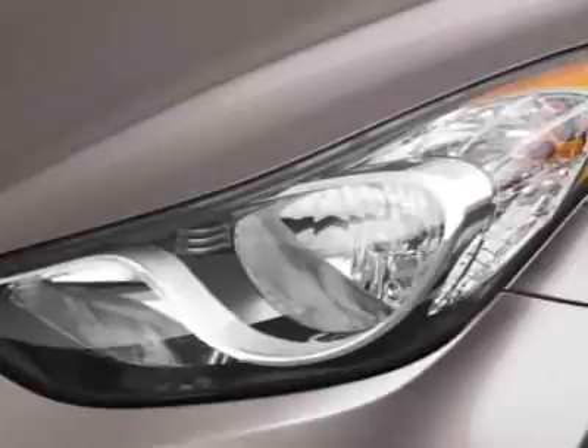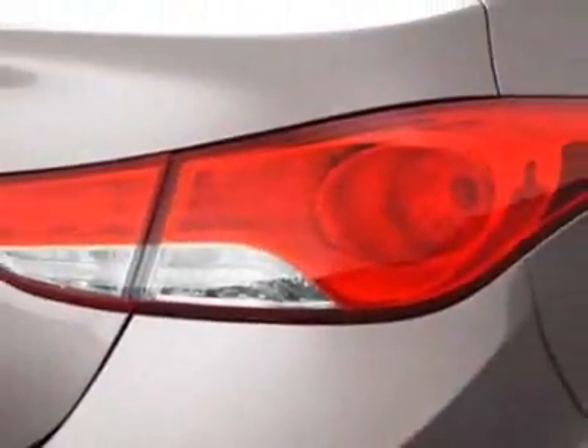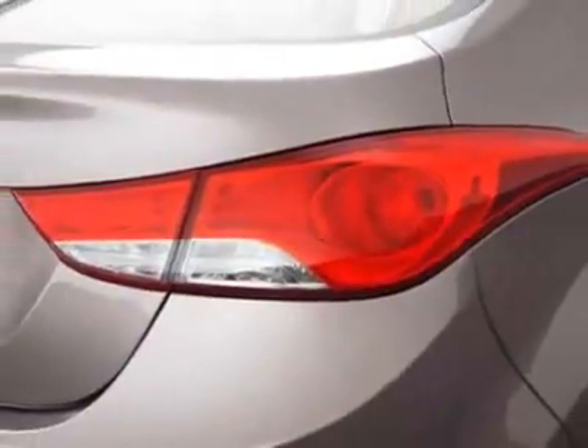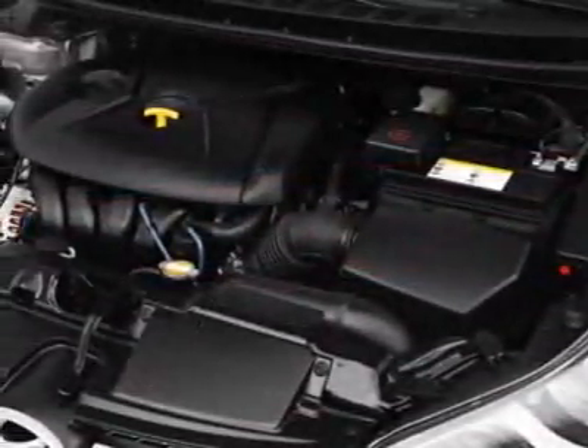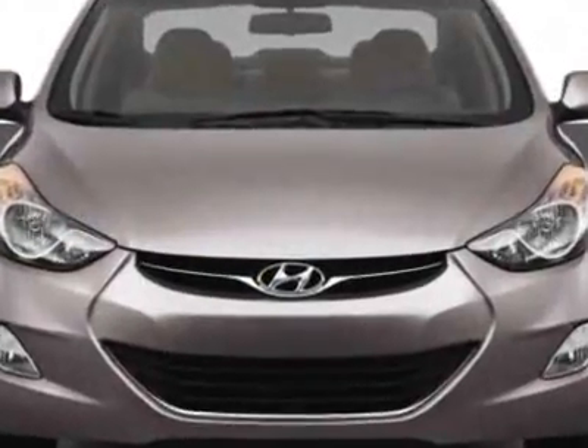This vehicle gets an estimated 29 miles per gallon in the city and an estimated 40 on the highway. This Elantra boasts a 1.8-liter inline-four engine and has a 6-speed automatic transmission.